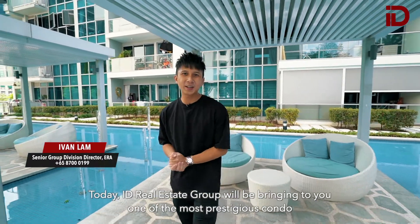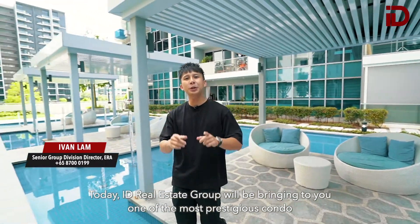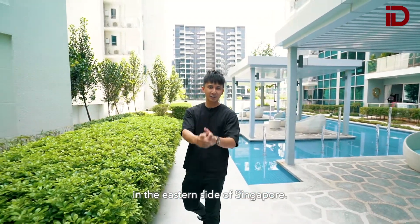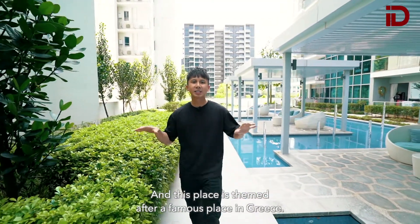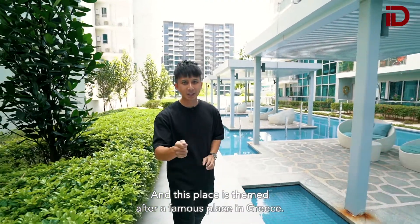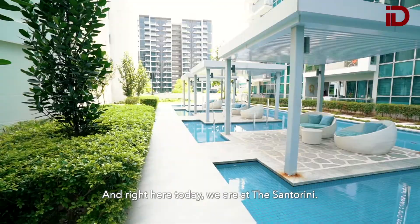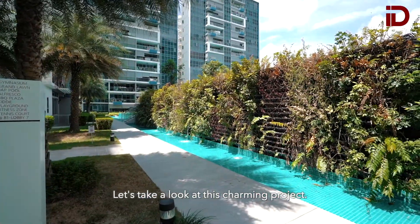Hi, do you miss traveling? Today ID Real Estate Group will be bringing to you one of the most prestigious condos in the eastern side of Singapore. This place is themed after a famous place in Greece, and right here today we are at the Santorini. Let's take a look at this charming project.